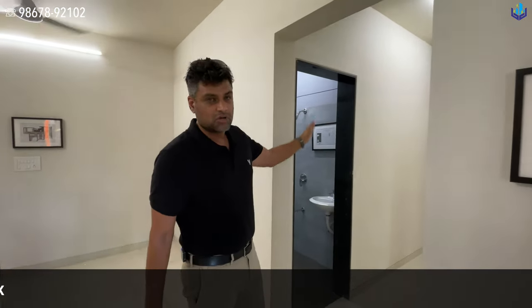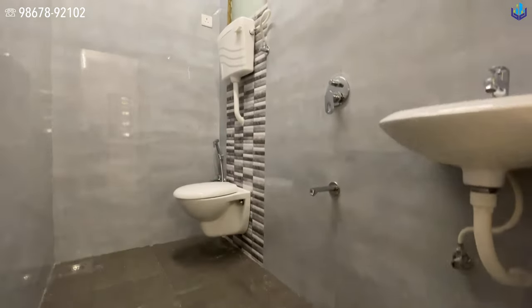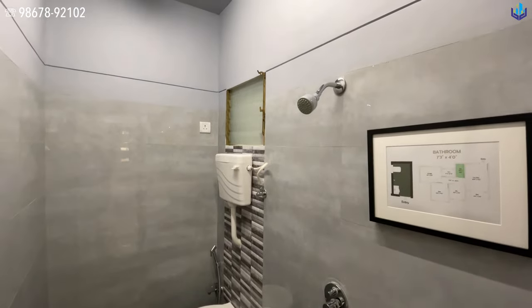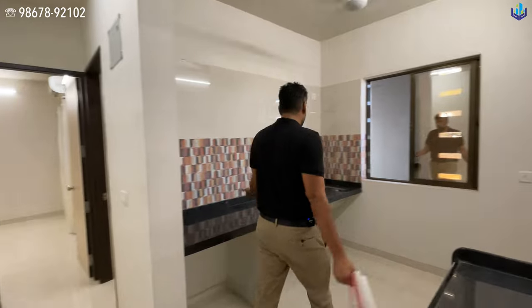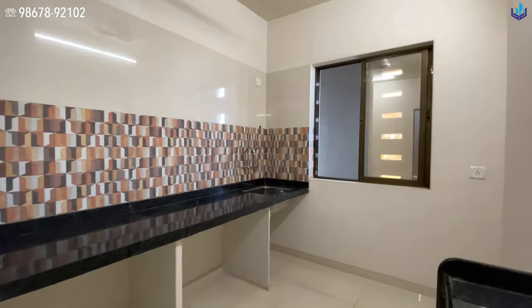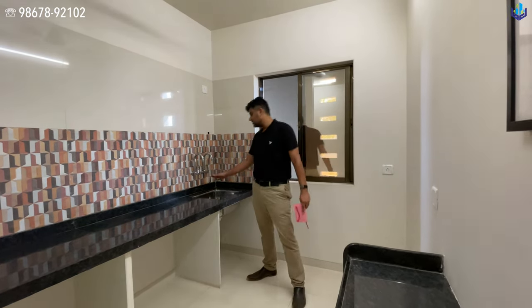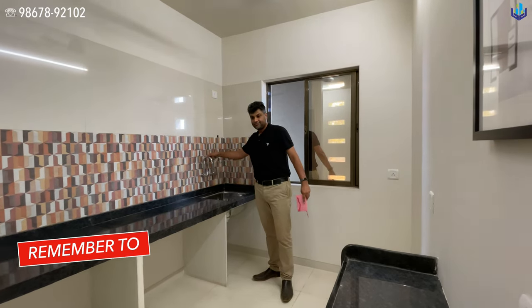Kitchen. Here you have 2 bedrooms and 2 washrooms on this side. Here you have your common washroom with the toilet, the shower and the sink. Kitchen — if you are planning to do a lot of cooking, this is the kind of kitchen you are going to get. Granite countertops. The cabinets will come down here. Stainless steel sink and your two little taps.